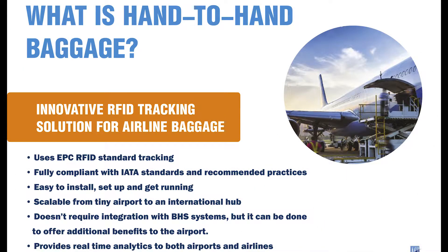The system uses the EPC RFID global standard, also called Gen2 version, and is fully compliant with IATA standards and recommended practices in RFID. The system is very easy to install, set up and get running compared to previously used RFID systems, and can be scaled from a small airport like Tallinn to an international hub like Sheremetyevo. The system doesn't require integration with the BHS sortation system, but it can be done if needed to offer additional benefits to the airport using the same hardware infrastructure.